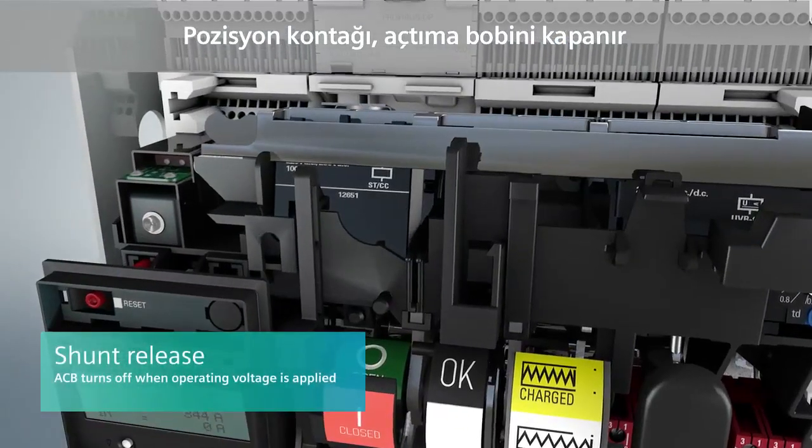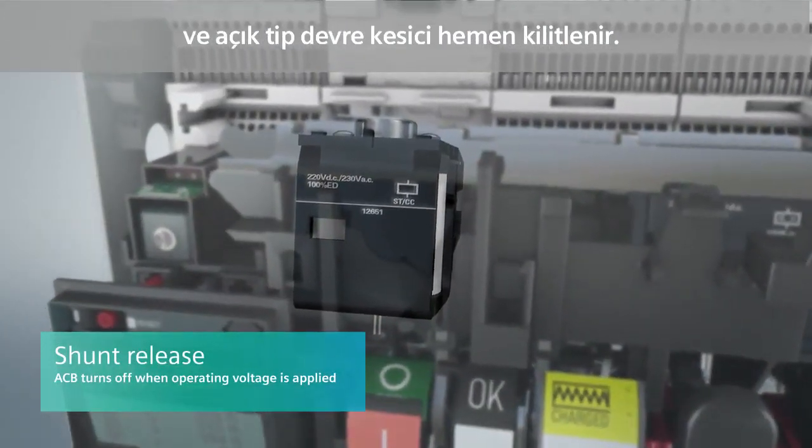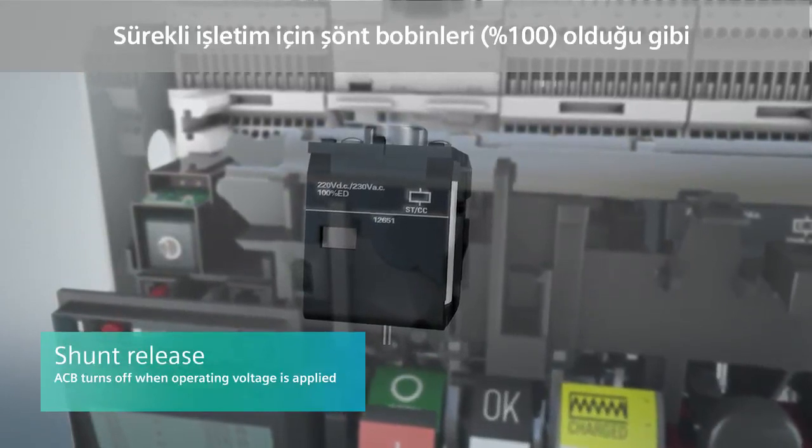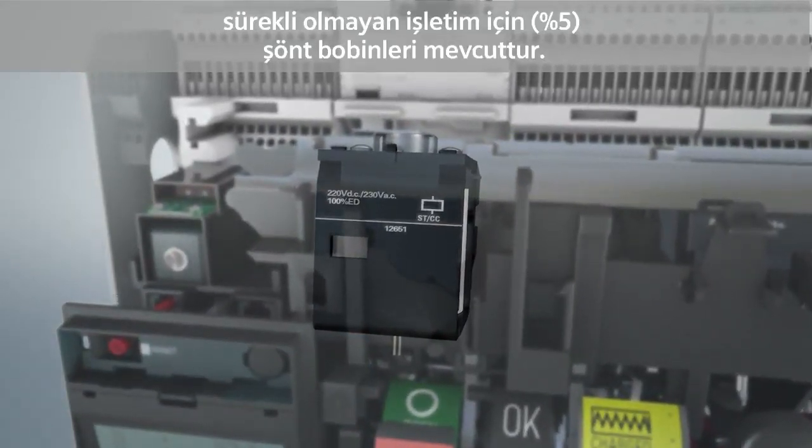When the operational voltage is applied, the shunt release turns off and locks the air circuit breaker immediately. It is available in 5% OP and 100% OP versions.